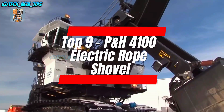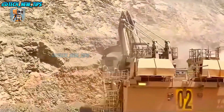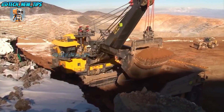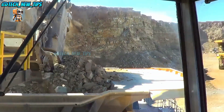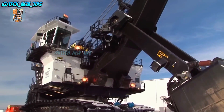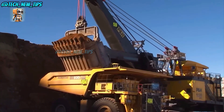Number 9: meet the P&H-4100 electric rope shovel. While not technically a bulldozer, this one's so monstrous we just had to include it. Controlled by winches and steel ropes, the P&H-4100 towers over most mining sites, scooping up enough dirt in one go to make a beach look like a sandbox. At 50 feet long, it's got a bucket that can hold up to 88 cubic yards of material in one scoop. This machine may not be fast, but it's the ultimate workhorse, lifting heavy loads without breaking a sweat.